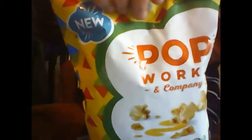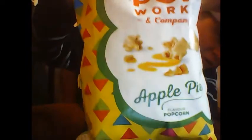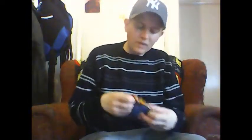Apple pie flavored popcorn. Do you love popcorn? I'm not tried apple pie flavor, so it'll be my first taste. Nice big bag of that. Got some blind bags as well.